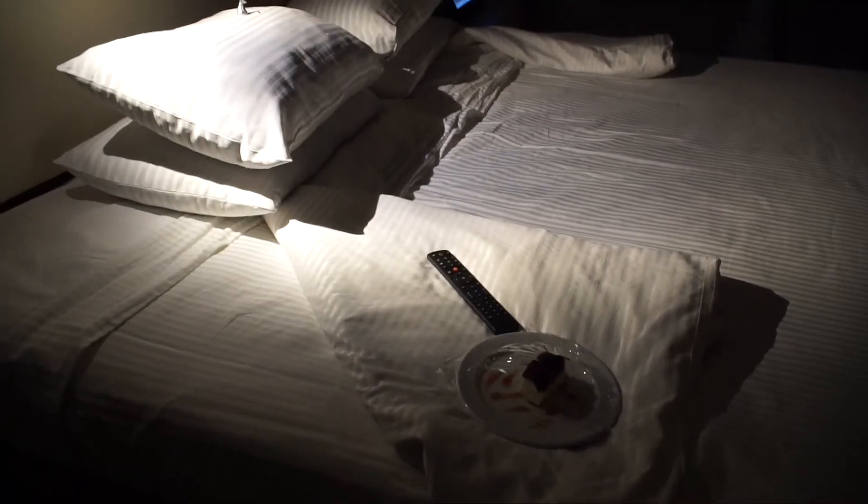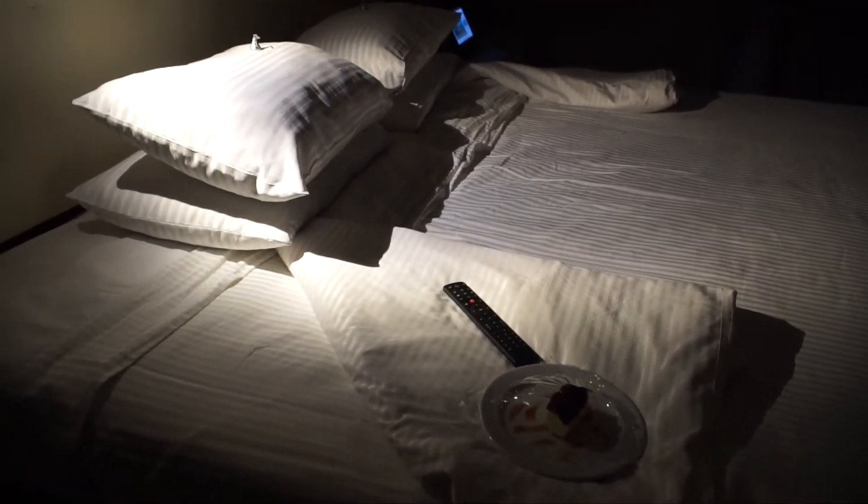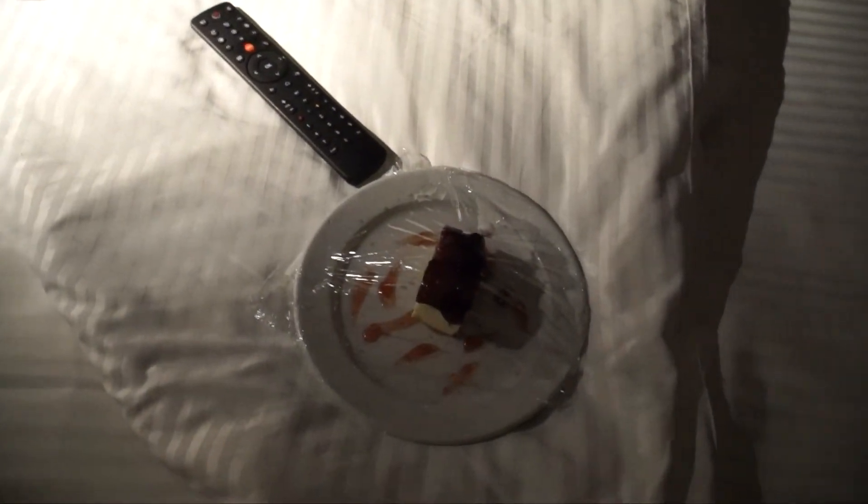I came back from dinner and my bed was made — they put little Hershey kisses on the pillows, which was so cute. There was berry cheesecake for dessert so I brought it back to the room with me because I didn't feel like eating it down there. Hopefully it's good — it looks good!